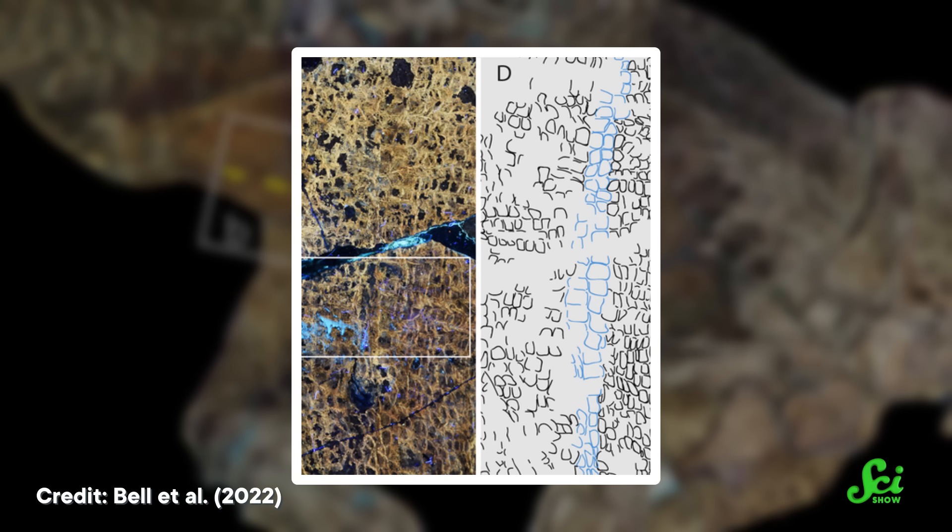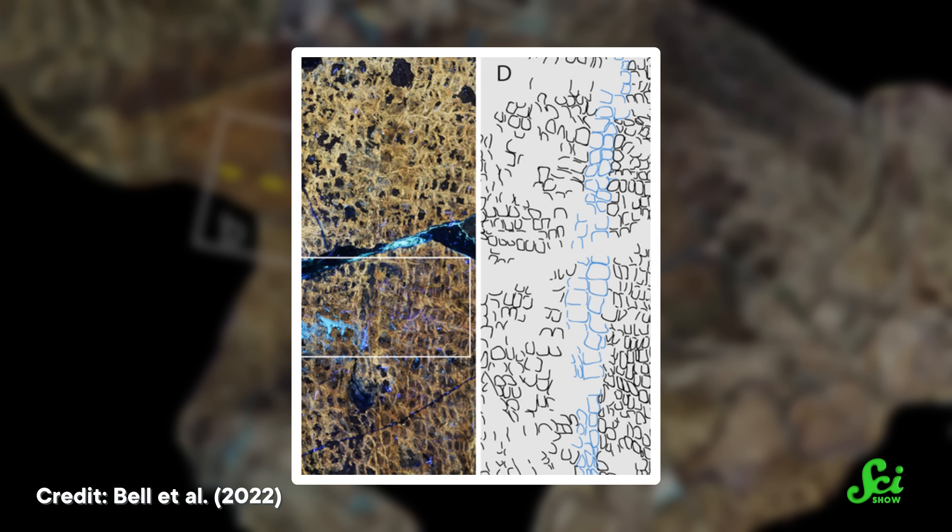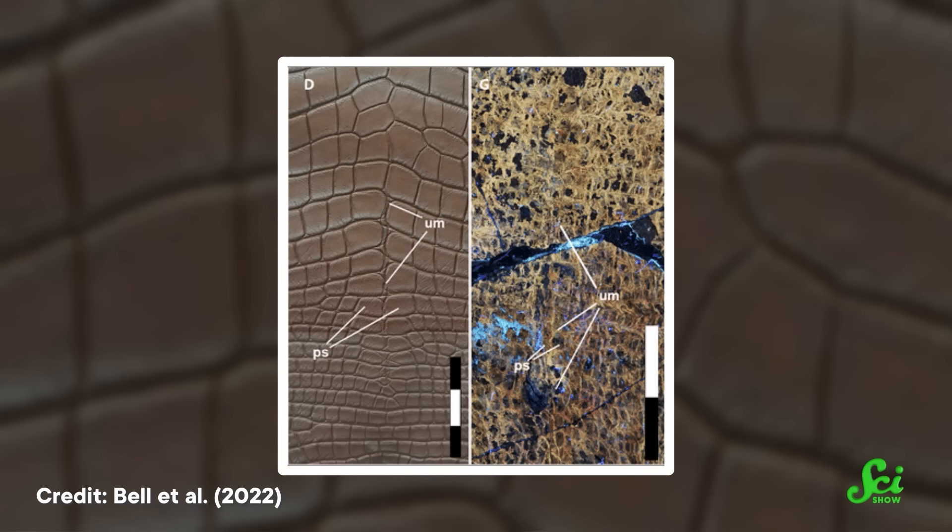Taking a closer look at the final product, they found a raised ridge right where the umbilicus would be. Now, that might not be enough evidence by itself, so they used a similar method to take images of umbilical scars in present-day birds and reptiles, too. Turns out, they look very similar to the scar on Cetacosaurus.